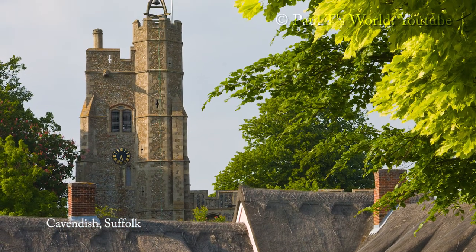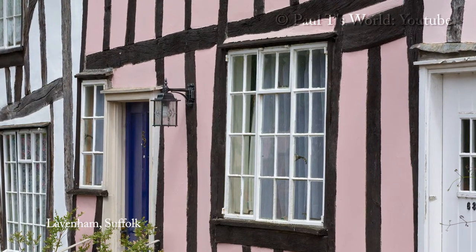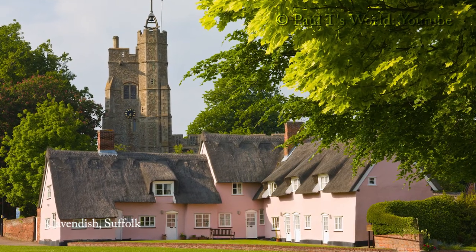Many of the historic buildings in Suffolk are colored pink, such as this one in Lavenham. I had wanted to photograph this famous view for a long time. I visited in early summer when the leaves were fully out but still had a fresh green look to them.